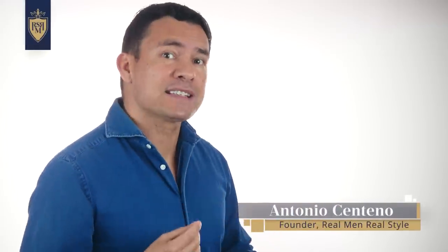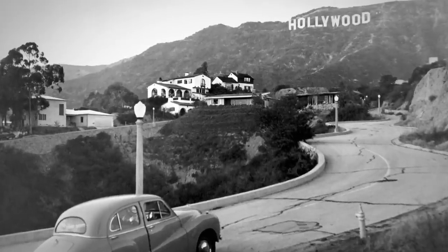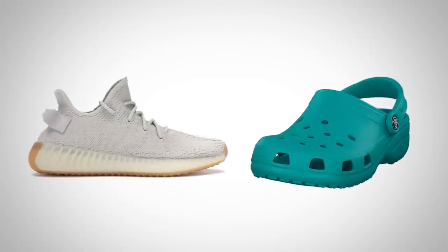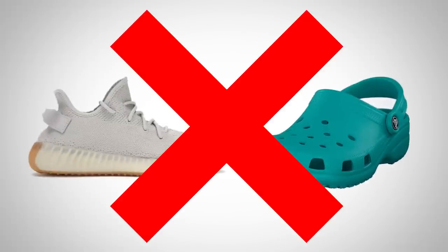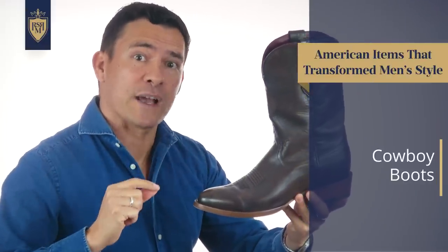The first item on this list has been an American-style icon for over 160 years. Despite that long history, it remained a relatively obscure regional item until Hollywood made it popular in the 1950s. Today, it's one of the most recognizable pieces of American footwear on the planet. And no, I'm not talking about Yeezys and I'm not talking about Crocs. Gents, I'm referring to the iconic cowboy boot, also known as the western boot.